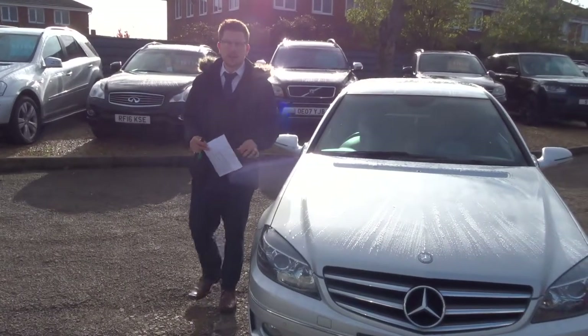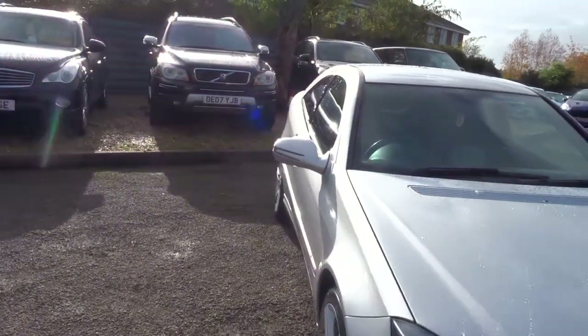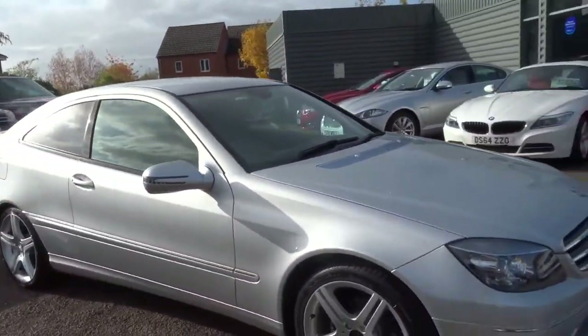Welcome to Country Car, my name's Tom. Here we have a gorgeous Mercedes CLC. We're going to give you a walk around the car, show you a few of the features and the general condition of it.